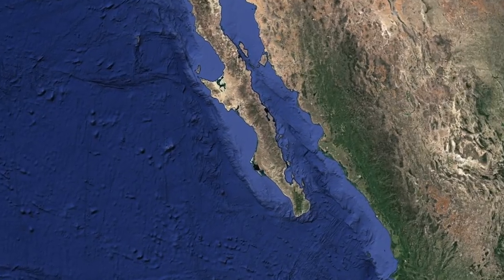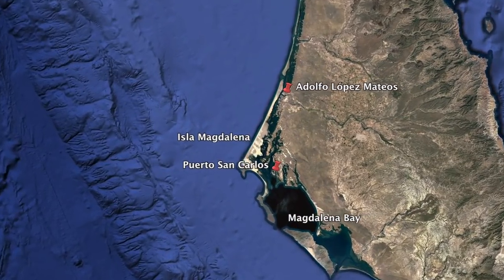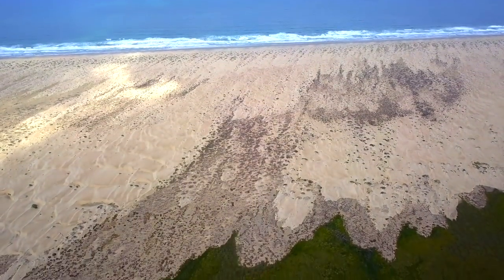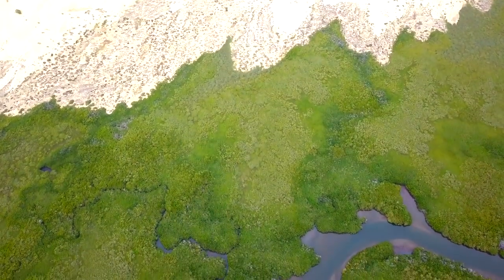Located on Mexico's Pacific Baja Coast, amongst the surrounding arid mountains and desert plains in the region, lies a lush, beautiful world. Protected from the open Pacific Ocean by the barrier island of Isla Magdalena are dozens of acres of waterways and mangrove forests.